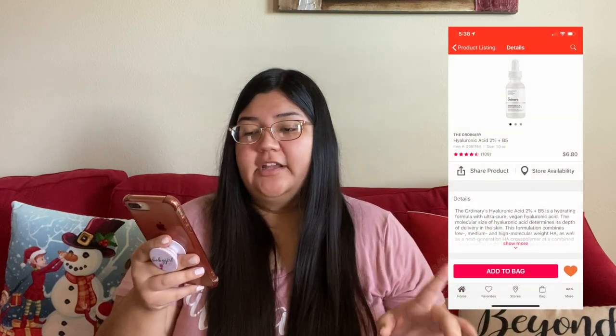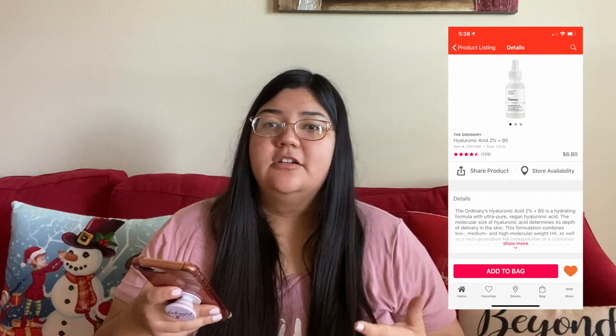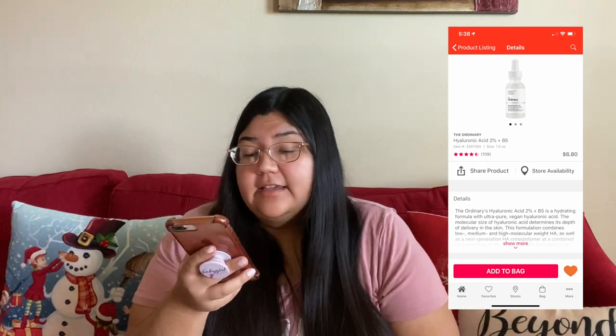The next thing is like a face serum — it's from the brand The Ordinary and it is the Hyaluronic Acid 2% Plus B5. I wanted some face drops because I hear a lot of people talk about them and wanted to see if they do anything for my skin. I've been super into skincare lately, so I wanted to try these. They're wrapped so I haven't gotten the chance to use them yet. They have a whole bunch of different formulas with different ingredients. The one I got is $6.80 — less than $7, which is really good. I went through the reviews and it has 4.5 stars with 108 reviews, so there's a good amount. It does good things for people's skin, so I wanted to see if it works for me.